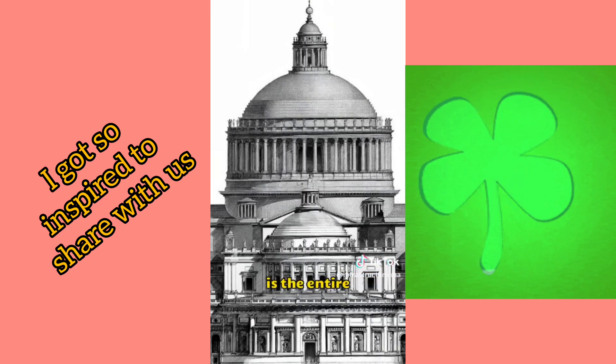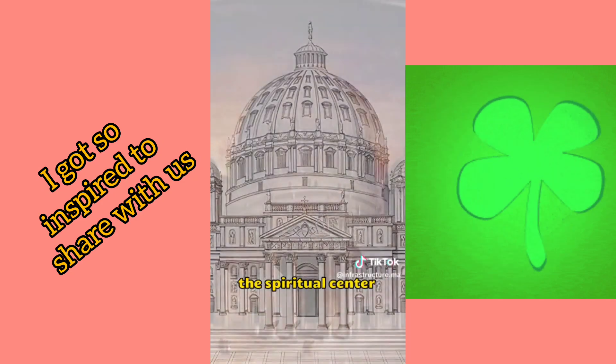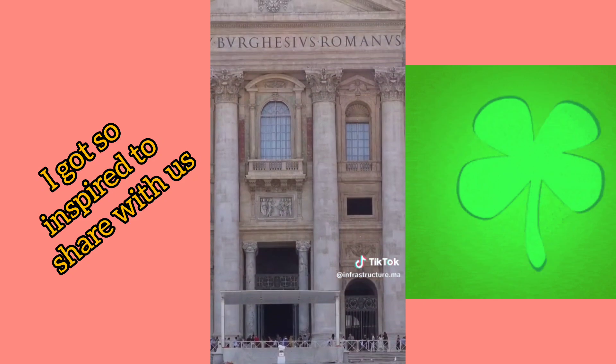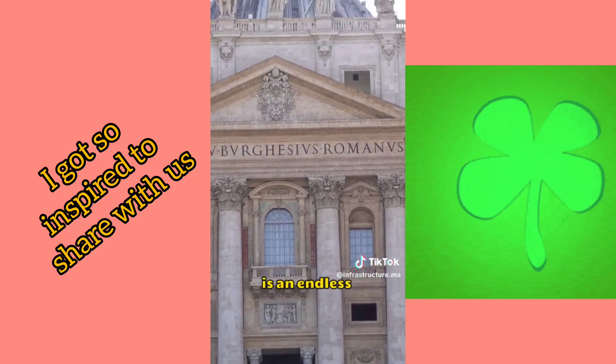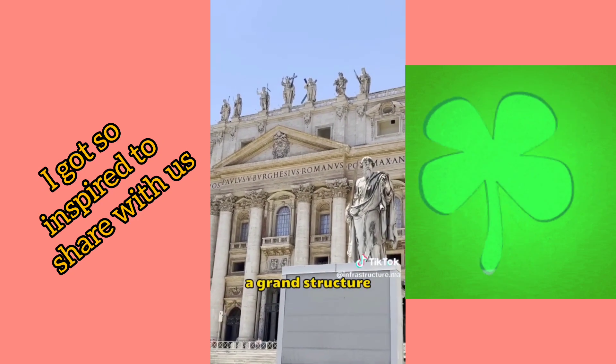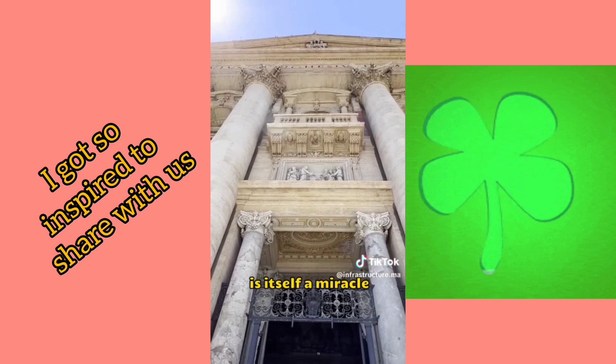The fifth is the entire cathedral itself. Not only is it the largest cathedral in the world, but it is also the spiritual center for 1.2 billion Catholics worldwide. This cathedral is an endless treasure trove of art. To think that such a grand structure was completed 400 years ago is itself a miracle.